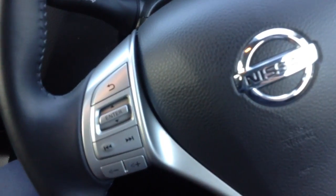On here you can see the steering wheel mounted controls. And on the right there the cruise control as well.